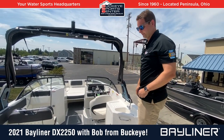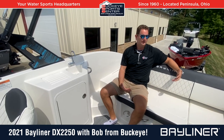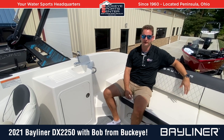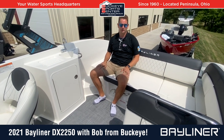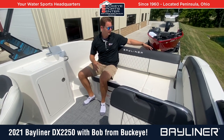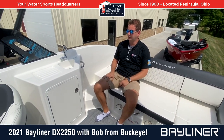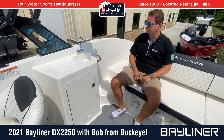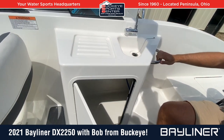Bayliner is always known for having a great amount of usable space for the size of the boat, and this DX-2250 is no exception. The cockpit size is very, very large — very wide, with Bayliner's beam-forward design. There's the flip-flop seat where you can face forward or face backwards. Other cool features on this model that you don't get on the smaller models include a little freshwater sink and a storage compartment for a cooler or other items.